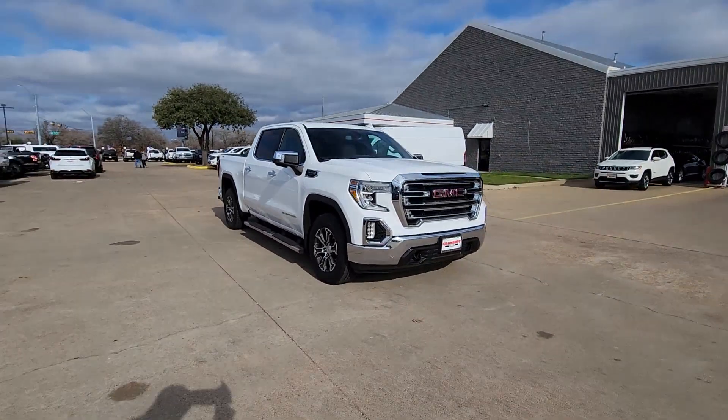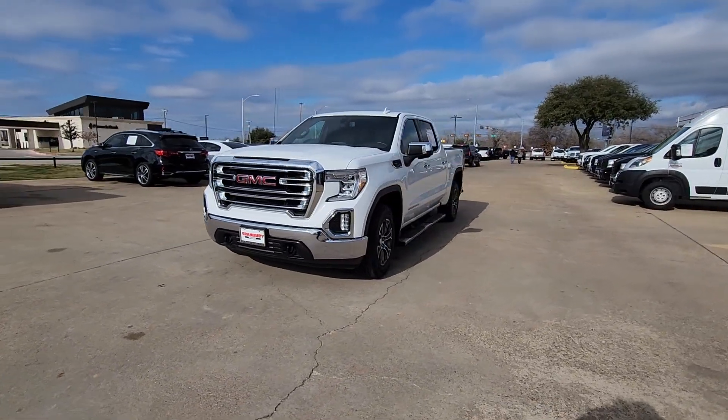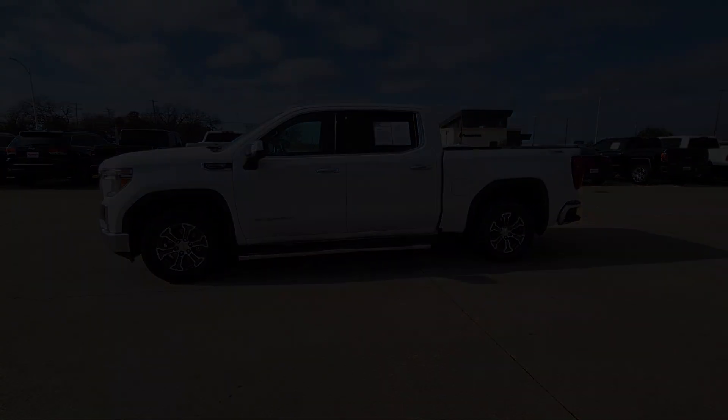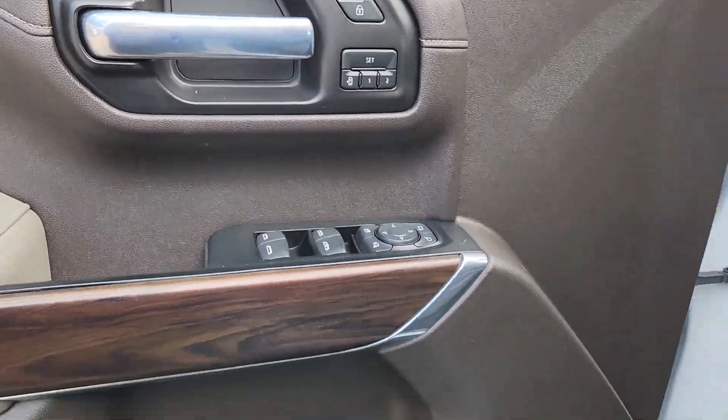The following are some of this vehicle's highlighted options: heated steering wheel, Apple CarPlay and/or Android Auto, wireless charging station, keyless entry, navigation system, all-wheel drive, heated driver seat, remote engine start, satellite radio, and heated mirrors.